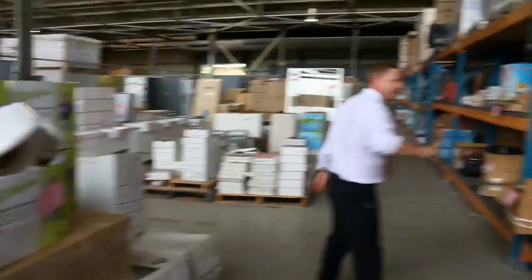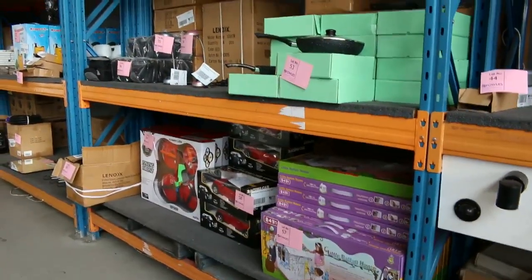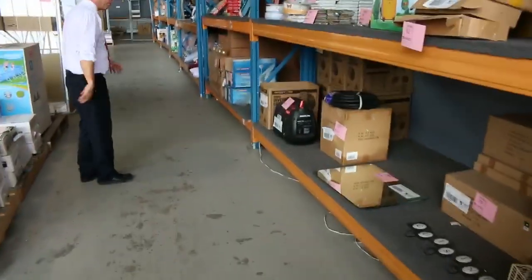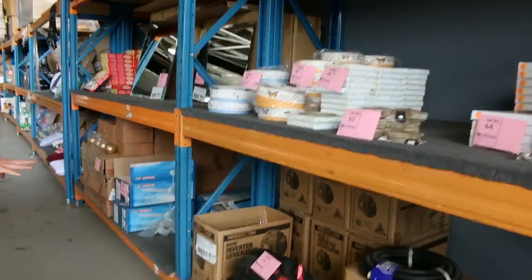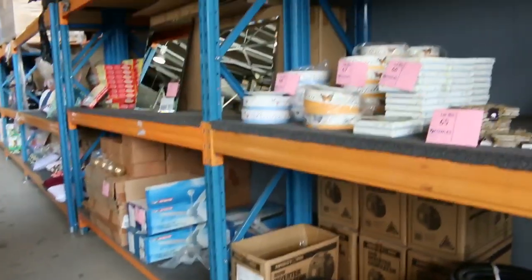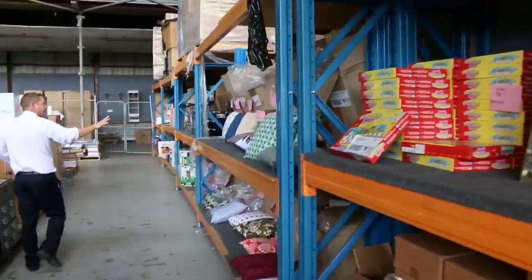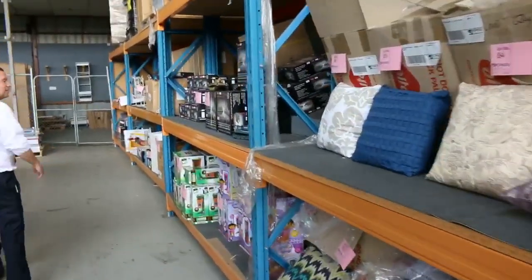Over on this side there's plenty of different bits and pieces — toys for the kids, homewares, and lighting. Moving down a little bit, I can spot some generators down the bottom. There's about half a dozen of those left — 800-watt, four-stroke — looking around the low $200 mark. I can see some mirrors and heaps more homewares, stacks of cushions. All those cushions will go for about the eight-dollar mark.